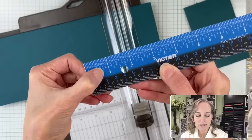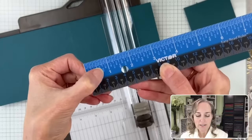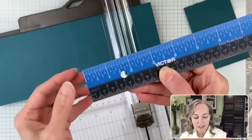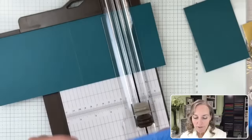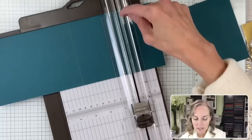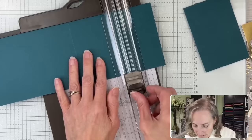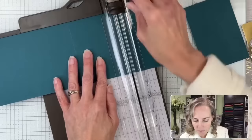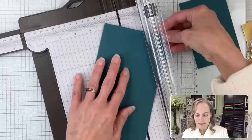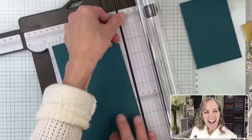Take a peek at this ruler — one-eighth, one-fourth, three-eighths, one-half, five-eighths, three-fourths. The actual measurements are written on here! So if you struggle with math and measuring, this is a great ruler. It even has sixteenths — one-sixteenth, three-sixteenths, five-sixteenths. So we are going to go five-eighths of an inch in from each end of our card. We take our blade and cut five-eighths inches in, then cut another five-eighths inches in.